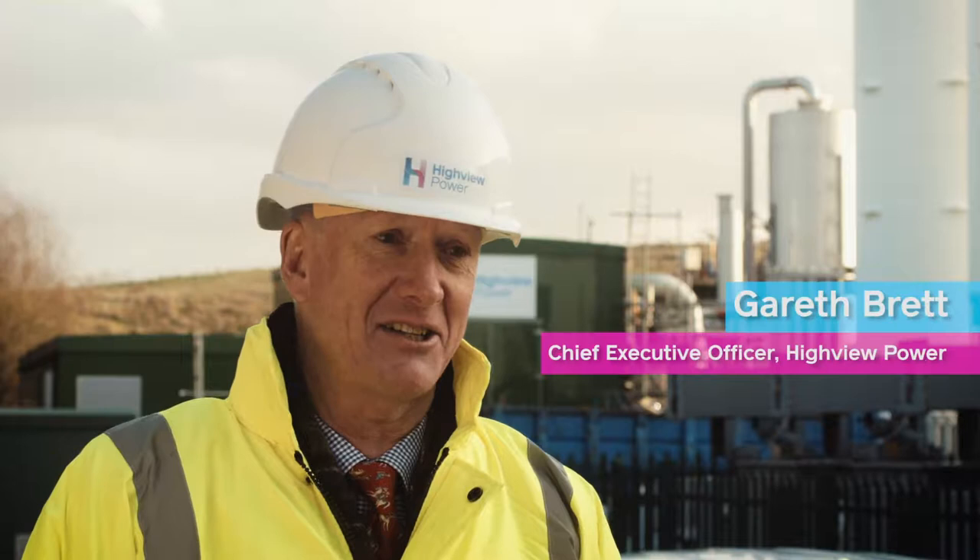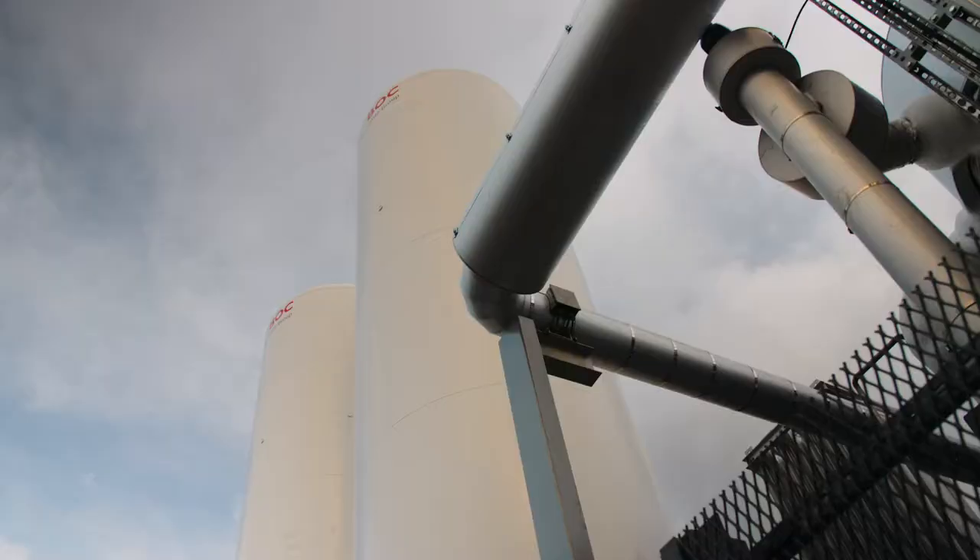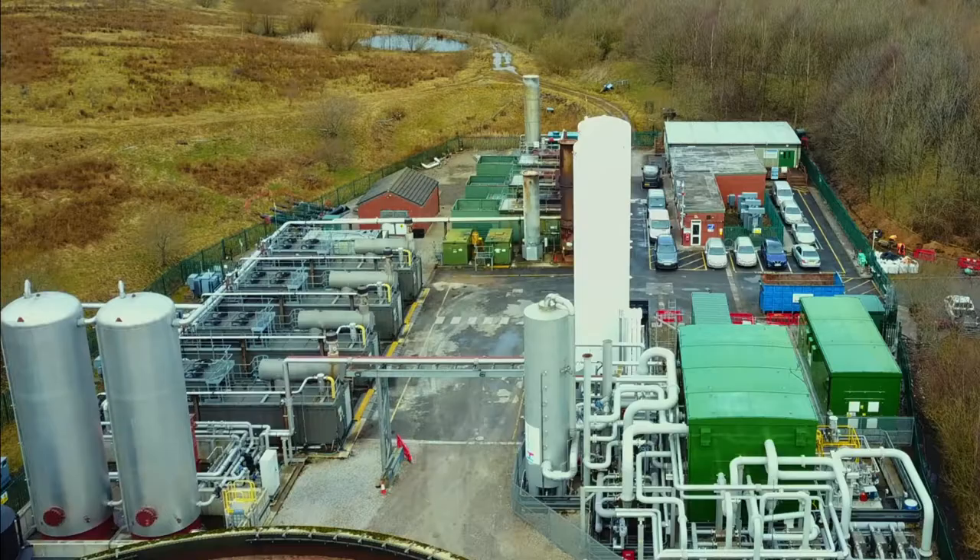This is fantastically exciting. Highview is the only company in the world that has built a plant of this type of technology.